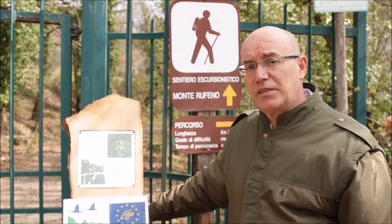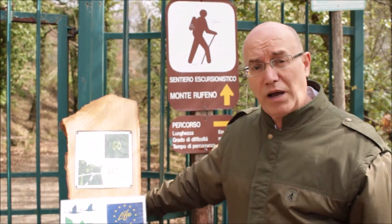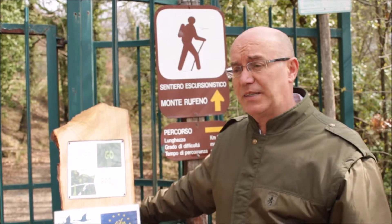Circa 2.000 ettari sono a nord del Paglia e circa 1.000 ettari sono a sud, intorno alla frazione di Acquapendente che si chiama Torre Alfina.